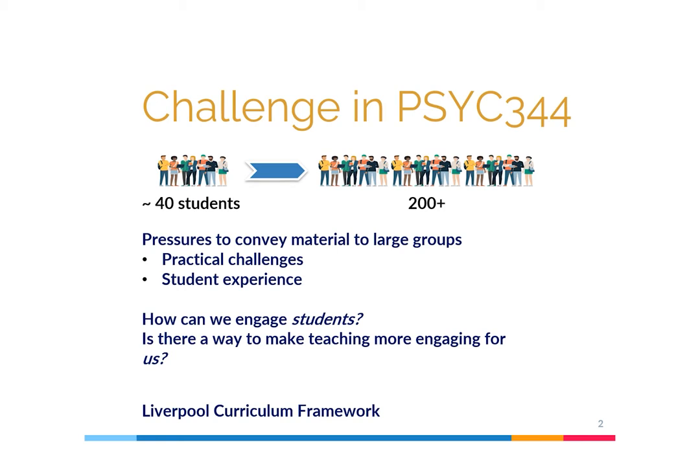Historically, there were only about 40 students registered on the module, but due to changes in the way in which final year modules were allocated, we've seen a massive increase in the number of registrations, resulting in over 200 students now registering each year. This presented a challenge, but also an opportunity for us as teaching staff on the module — a challenge because of pressures to convey material to large groups, including practical challenges involving room sizes, interaction, and assessing the needs of individuals.